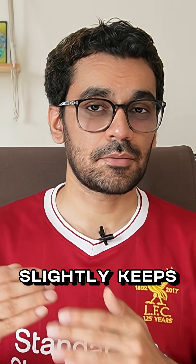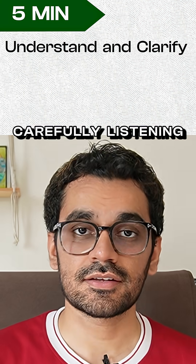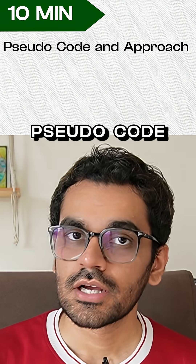For the first type, when you have around 45 minutes to solve a problem, this is how I would approach it. Spend the first five minutes carefully listening or reading the problem, look at all the edge cases, and also ask any follow-up questions.